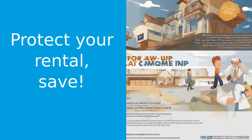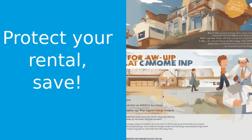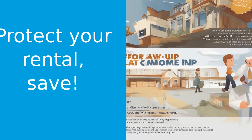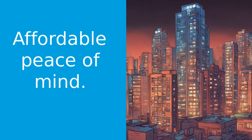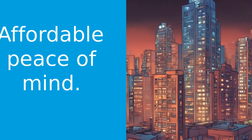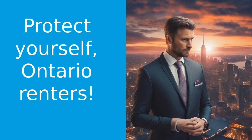Before we wrap up, if you found this video helpful, please hit that subscribe button and join our community. Here at Ontario Insurance Tips, we're all about helping you navigate the world of insurance and saving you money along the way. And remember, insurance doesn't have to be complicated. With the right information, you can make informed decisions and get the most value out of your coverage. Thanks for watching, and until next time, this is Francois Kern signing off.